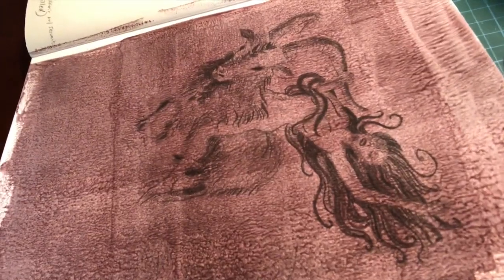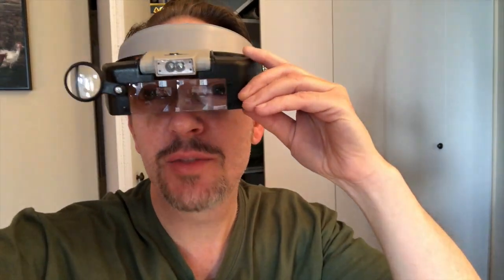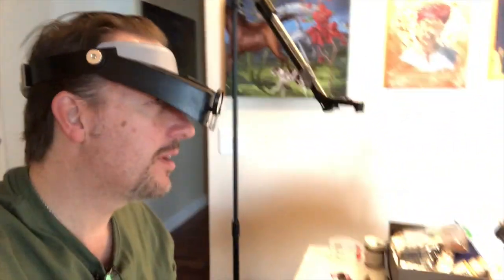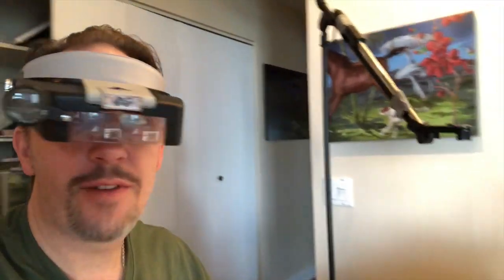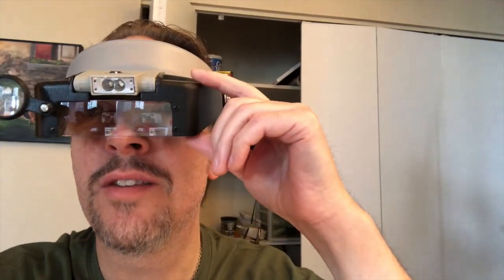Sometimes the image is so refined and obscure that I need these very sexy magnifying glasses. So I wear this headset — it basically allows me to see what I'm doing at this very small level. Sometimes I'm trying to find a line and it's obscured by the paint or the detail is just too much for me. So I've got to use these babies.